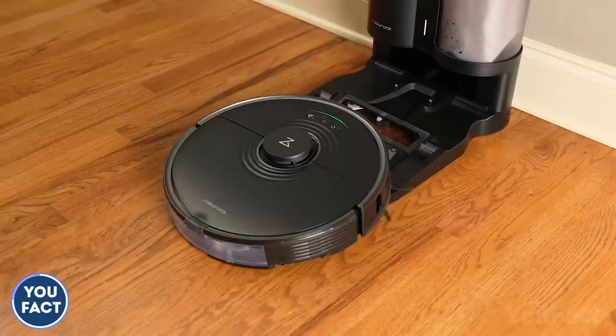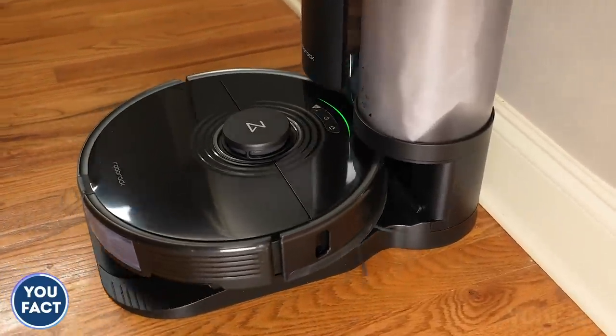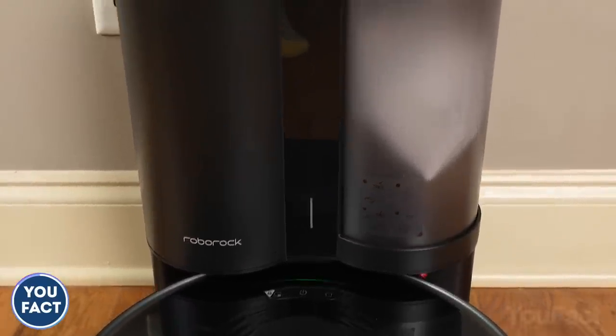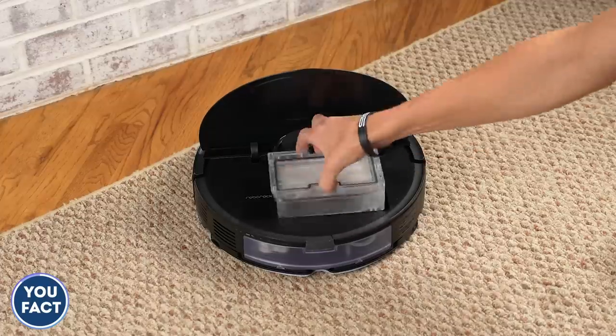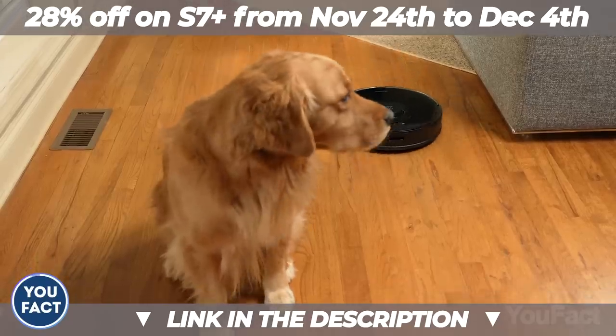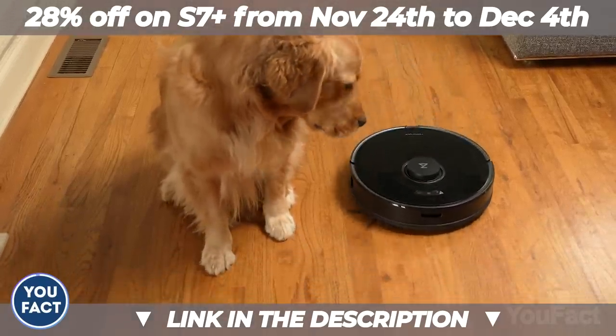When Roborock is done, it'll return to its charging dock. All the dust and debris from the vacuum's dustbin go straight to the dock — the vacuum will clean itself for up to eight weeks before you need to change the dust bag. Click the link in the description and don't spend your time in vain.